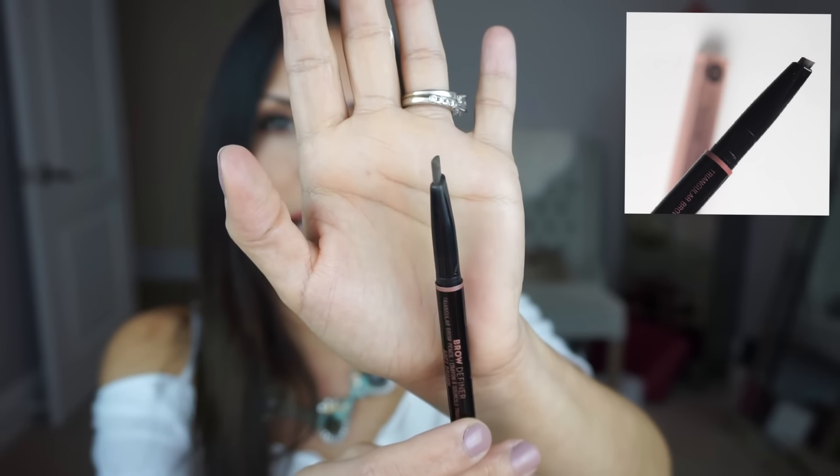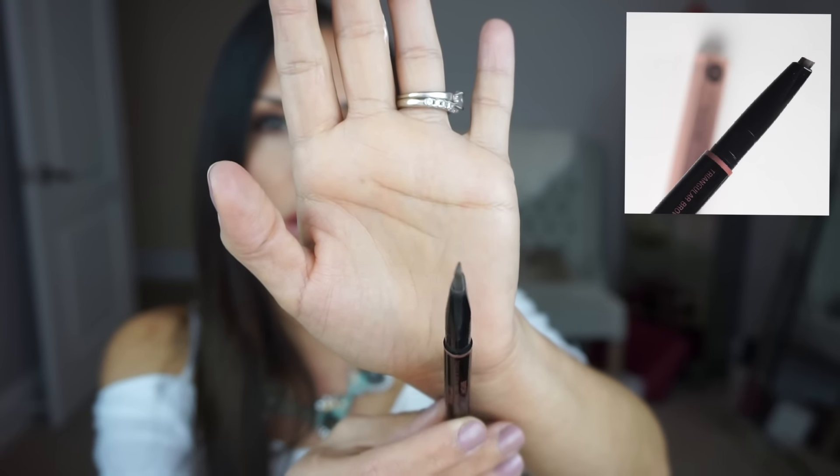I'm just going to have to get it and try it. So this is the brow definer and there's definitely been a ton of hype around this product. This is the original brow wiz. So you can see the brow definer is definitely a lot thicker and does have a different shape to it. This is what the new shape looks like — it's kind of a triangular elongated shape.